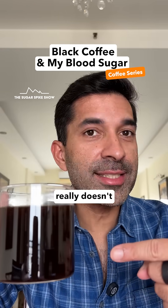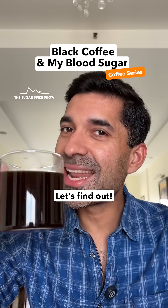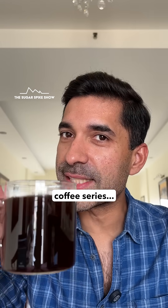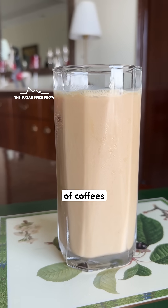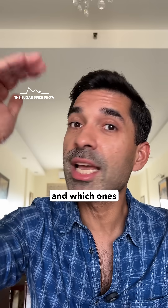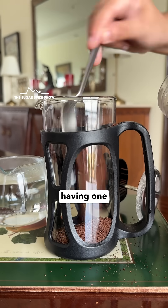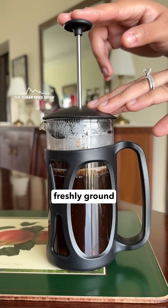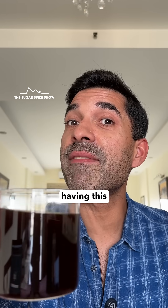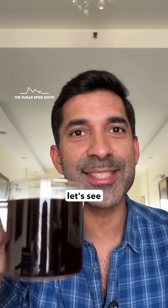Do you know if black coffee really doesn't increase blood sugar levels at all? Let's find out. Welcome to the first episode of the highly requested coffee series, where I'll be trying different types of coffees that we normally have to see which ones spike my blood sugar levels the most and which ones the least. Today I'm having one cup of homemade black coffee made with freshly ground coffee beans. This 250ml cup has no calories in it because I'm having this without any sugar. Let's see what happens.